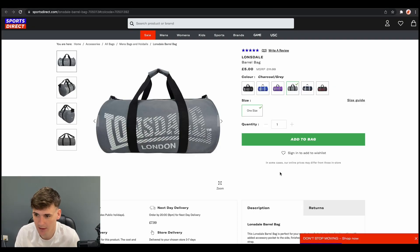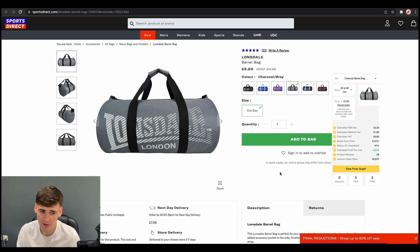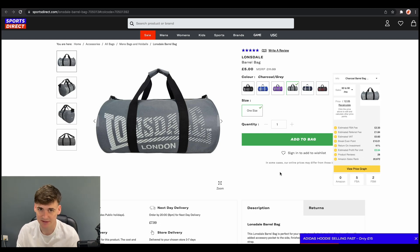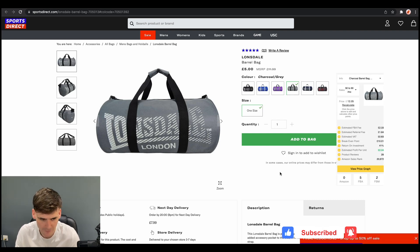Now we have Sports Direct. Sports Direct, as I'm sure you know, has a great range of sports lines and a massive catalogue of products, so there's always opportunity to find deals. This one we found was a Lonsdale barrel bag — just a grey one, one size — and we can get it for £5. When we sent this into deal of the day, it was selling for £12.05 and selling 30 to 90 units a month. ROI was 41%, estimated profit per unit £2.04, and there were five FBA sellers. Five FBA sellers is absolutely fine, as long as Amazon isn't on the listing and the FBA sellers haven't got a huge amount of stock — and as long as you're analysing the price graph to make sure prices haven't been massively lower. We would go for this one. Sports Direct's massive catalogue means a lot of opportunities to find good products.